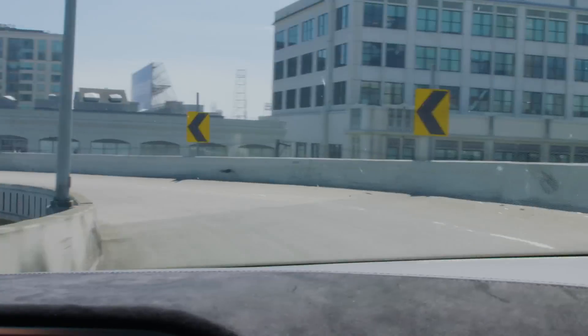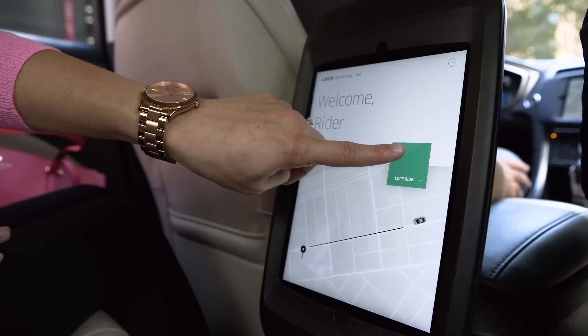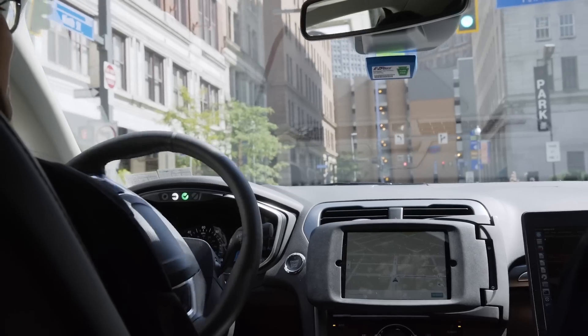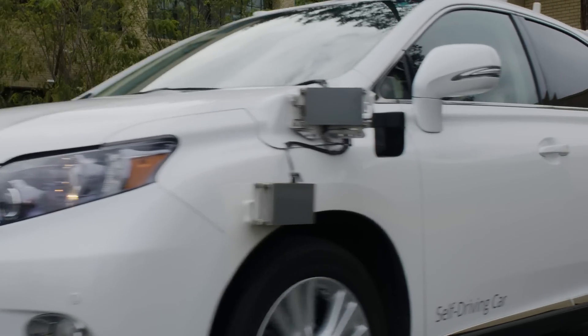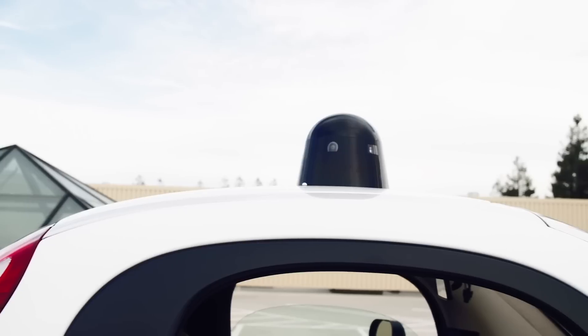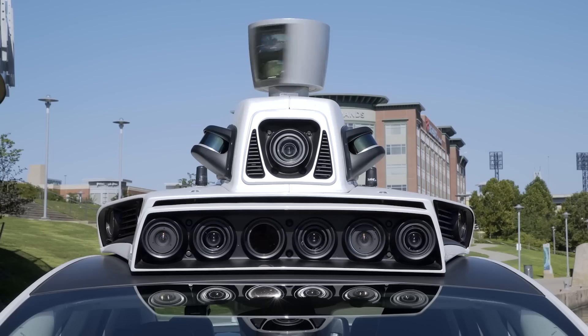Self-driving cars are usually high-end expensive machines. You could drop a hundred grand on a Tesla, or try to get a ride in a self-driving Uber, but their cars and the likes of Google's are so laden with the very latest tech that they're way out of reach for personal ownership. One spinning LiDAR sensor can cost tens of thousands of dollars alone.